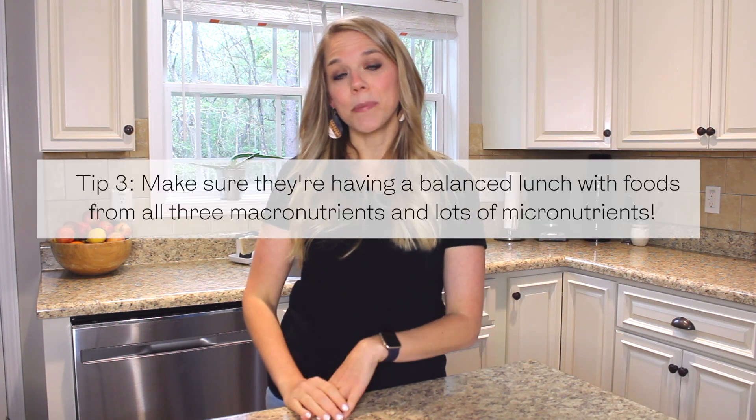The three macronutrients that provide energy and fuel our body are carbohydrates, fats, and protein. I want to make sure their lunch has all of those in healthy forms, and that they're also getting micronutrients — the vitamins and minerals that help our body perform all its functions. We have fruits and vegetables in every meal. Those are carbohydrates, but healthy complex carbs our body takes longer to break down, so there's no blood sugar spike right away. Fruits and veggies also have fiber, which is so important, plus a lot of micronutrients.